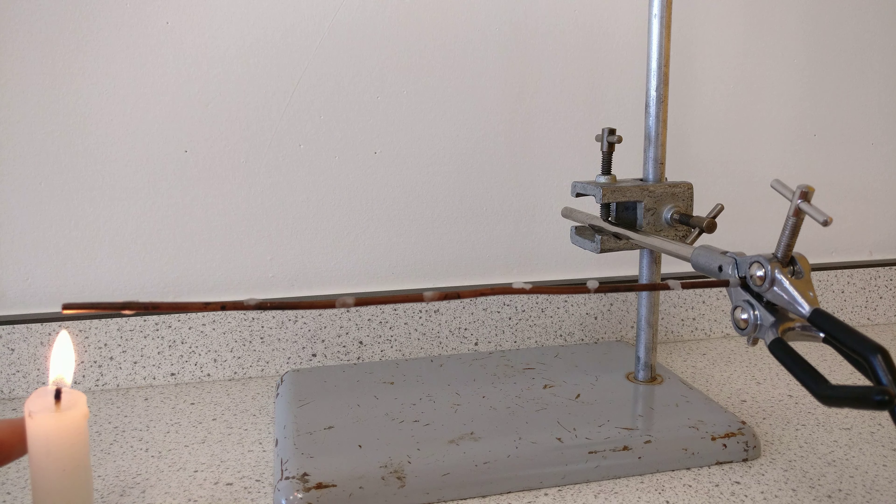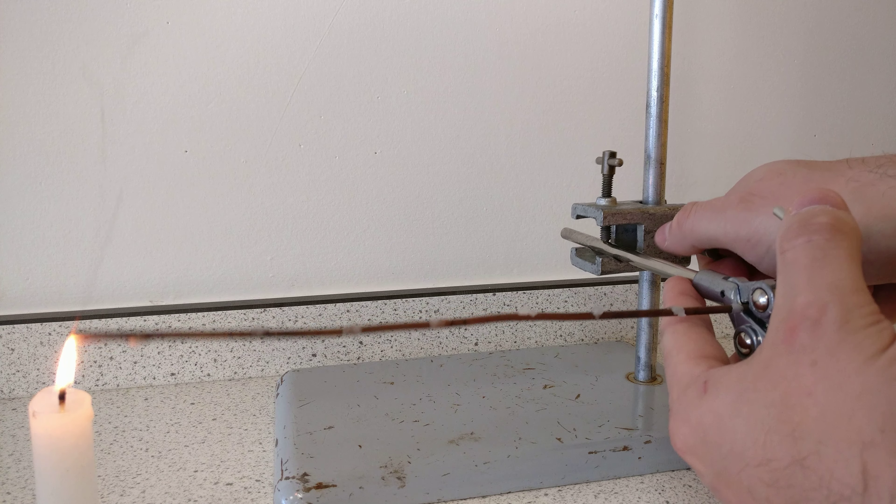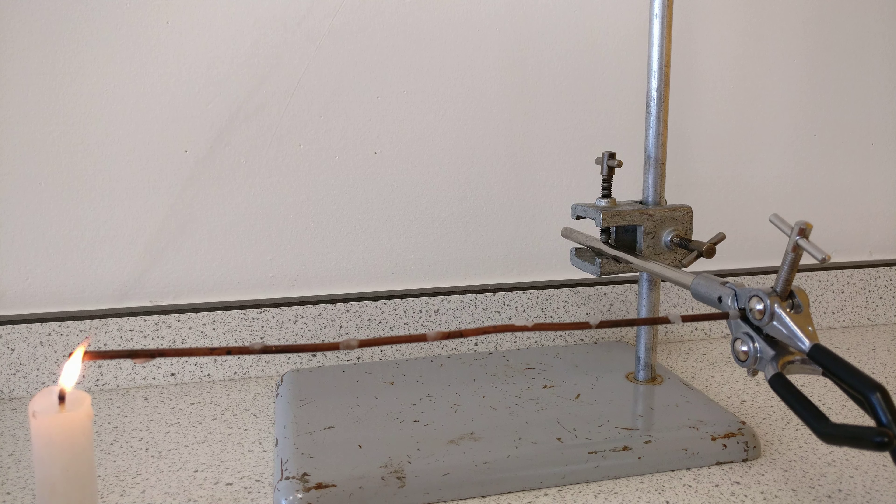The timer has started now, at 1 minute 35. Let's see how long it takes these dots to melt. I'll move it down a touch to get a bit more contact with the flame.